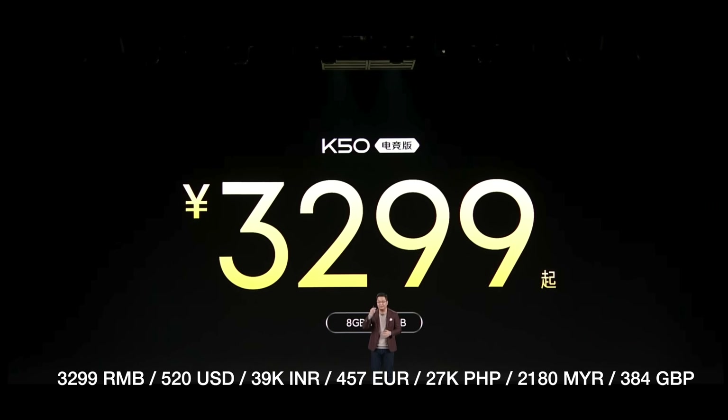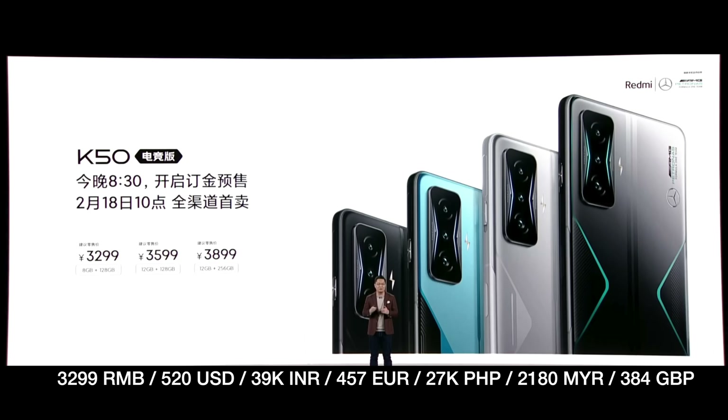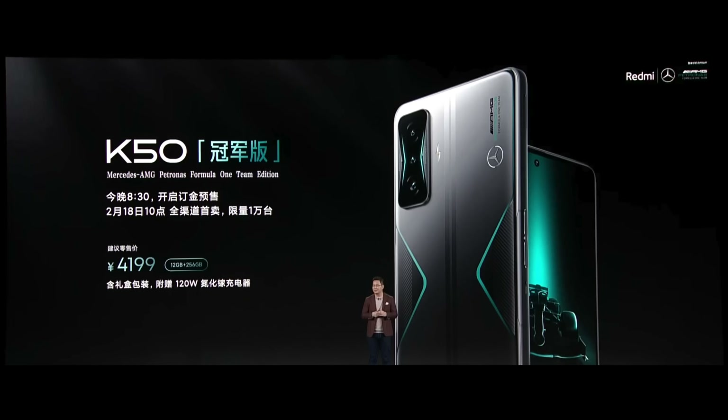The entry level comes in at 3299 RMB — that's around $520 US dollars — with price ranges going up to 3389 RMB for the top-of-the-line configuration. The AMG Patronus Edition comes in at 4199 RMB, or about $660 US dollars. For this many specs, that's incredible value — I can't wait to check it out.